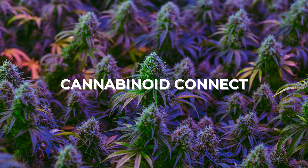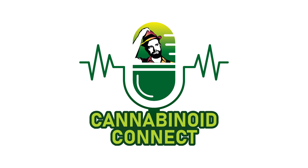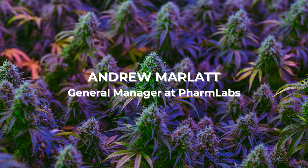Hello, my fellow people of the plant. Kevin Carrillo here, and welcome to another episode of the Cannabinoid Connect podcast. My guest today is Andrew Marlett, general manager at Farm Labs. What's up, Andrew? Thanks for joining us today.